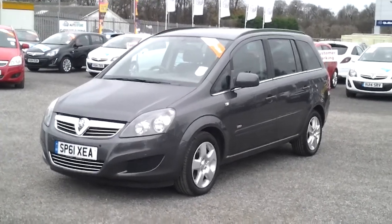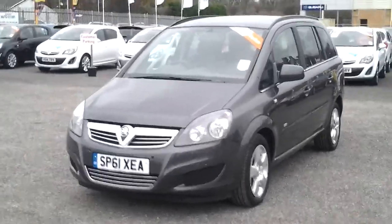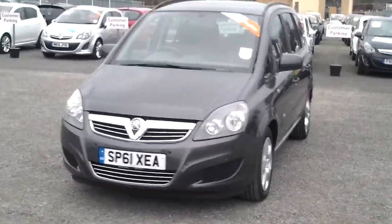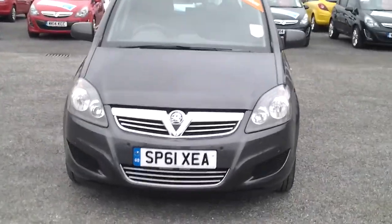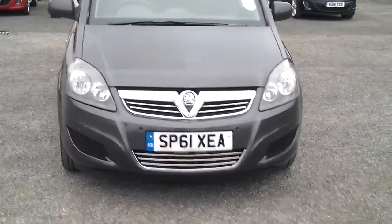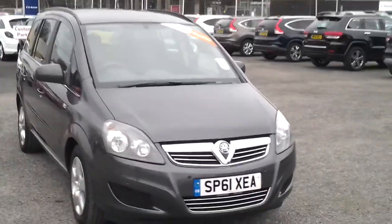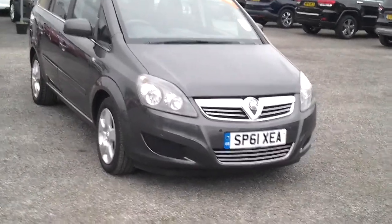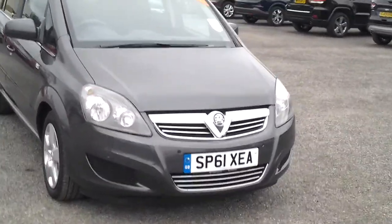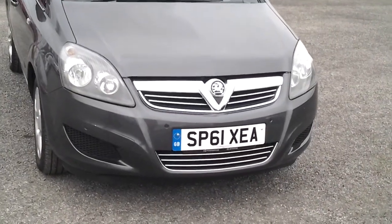Here we have the Vauxhall Zafira 1.7 diesel manual exclusive model. The vehicle comes in metallic grey paint, registered on a 61 plate, with just under 25,000 miles on the clock. As you can see, the vehicle comes with a chrome grille and color-coded front bumpers.